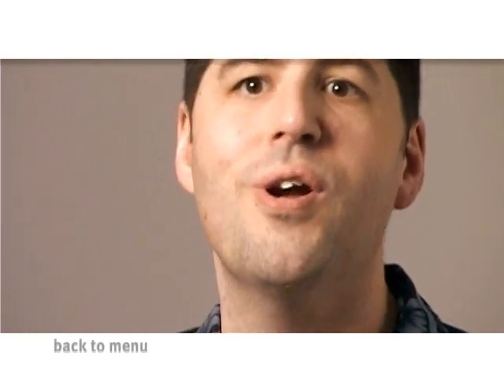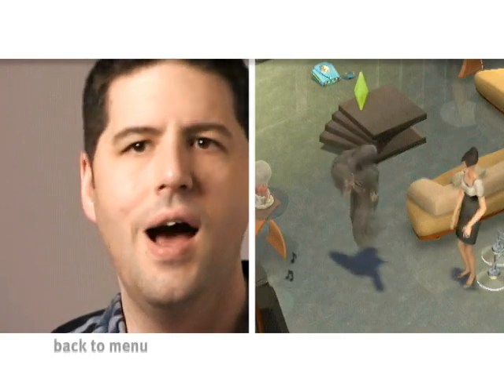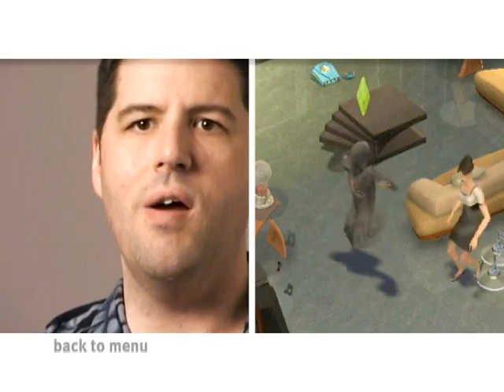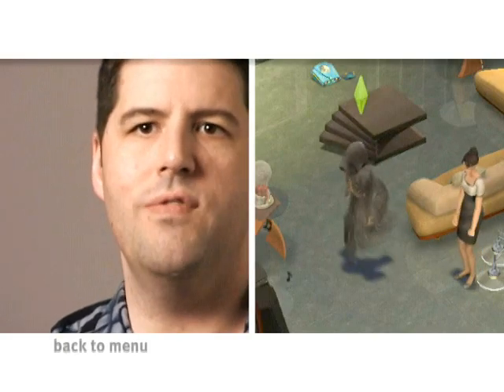We goof around all the time, and actually features do often come out of just our goofing around with the technology — "Oh wow, look how cool it is that they can do that" or "I never thought they'd be able to do this." That experience of playing with what we've got and figuring out how the technology can benefit the game is part of the development process.